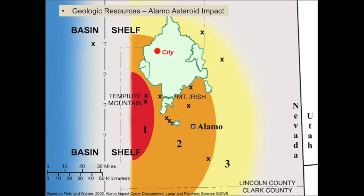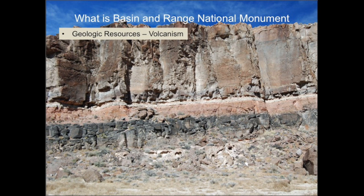Several tsunamis stirred up the results, which can be seen in the mountains of Basin and Range today. Additionally, southeastern portions of Basin and Range were affected by three volcano complexes, and today we can see layers of stone created by lava flows, ash falls, and ash flows that date from about 40 to 12 million years ago.